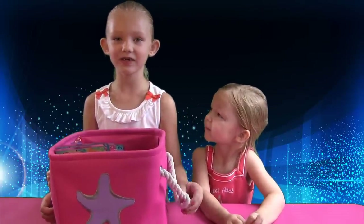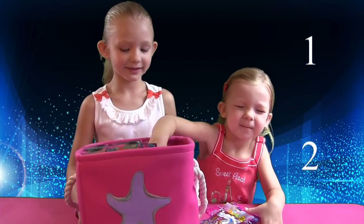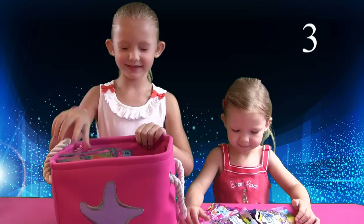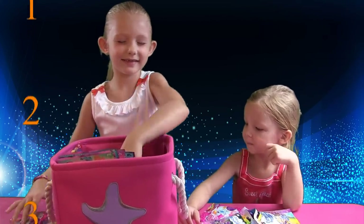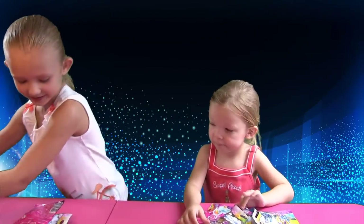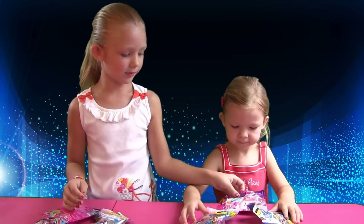So we're going to close our eyes and grab one. You can grab three. And I got two My Little Pony ones and one Care Bear. You got two Care Bear ones and one My Little Pony.